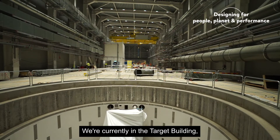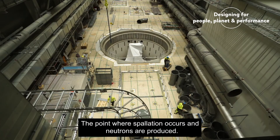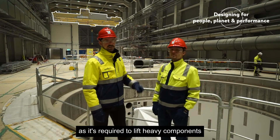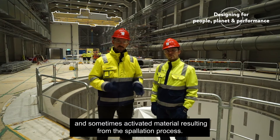We're currently in the target building, the central and tallest building of the complex. We're currently standing above the target, the point where spallation occurs and neutrons are produced. This crane is designed to meet high safety standards, as it is required to lift heavy components and sometimes activated material resulting from the spallation process.